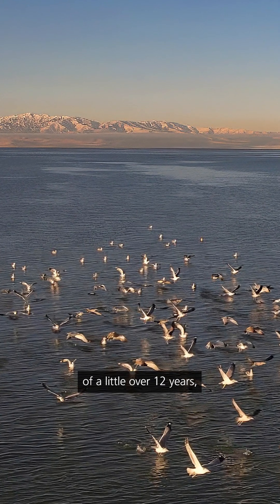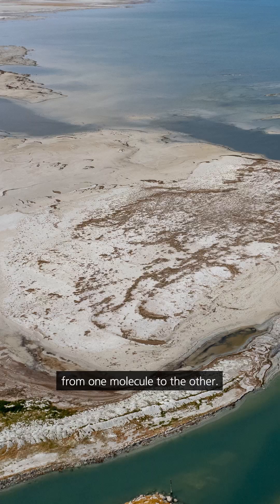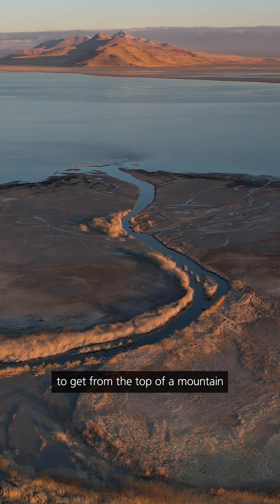Tritium has a half-life of a little over 12 years, which is a short enough time that we can measure it and differentiate it from one molecule to the other. That's how hydrologists can measure how long it takes for a water molecule to get from the top of a mountain to a lake.